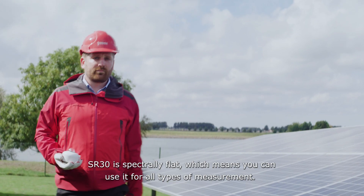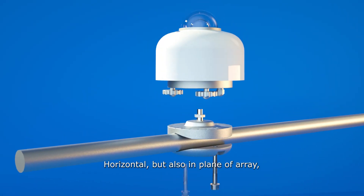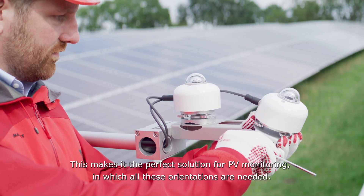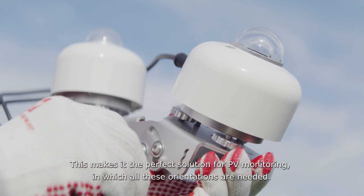SR30 is spectrally flat, which means you can use it for all types of measurement — horizontal, but also in plane of array, or inverted to measure albedo. This makes it the perfect solution for PV monitoring, in which all these orientations are needed.